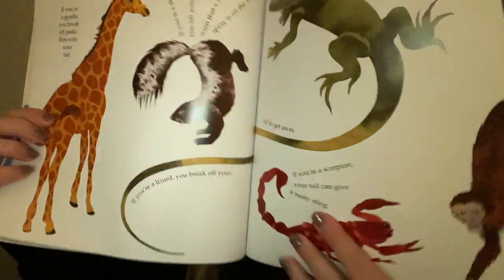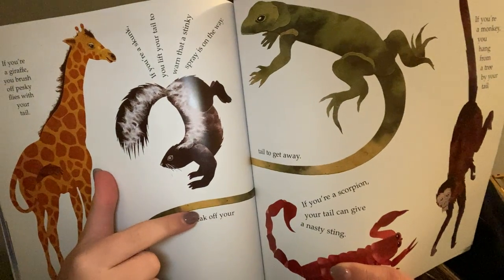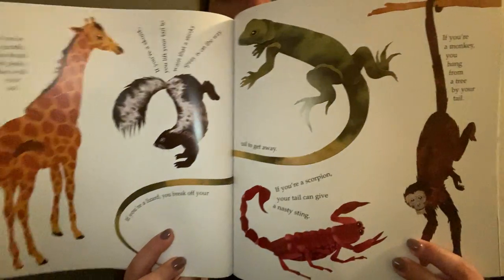So were you guys right? Giraffe tail, a skunk, a lizard, a scorpion, and a monkey. Are you right?